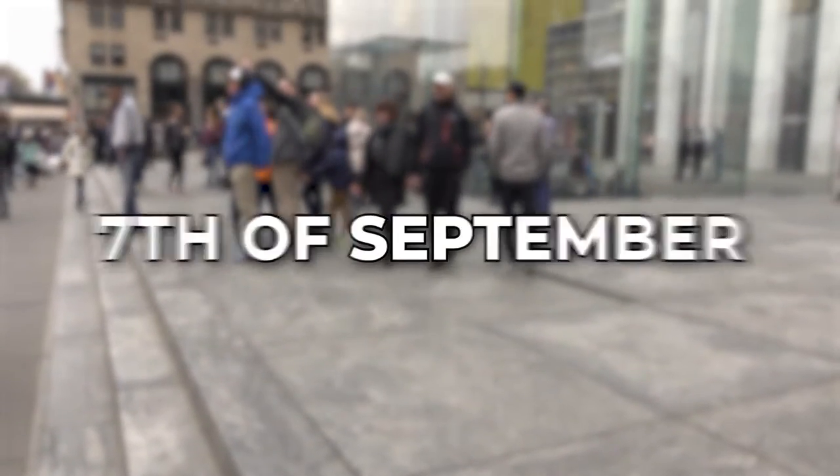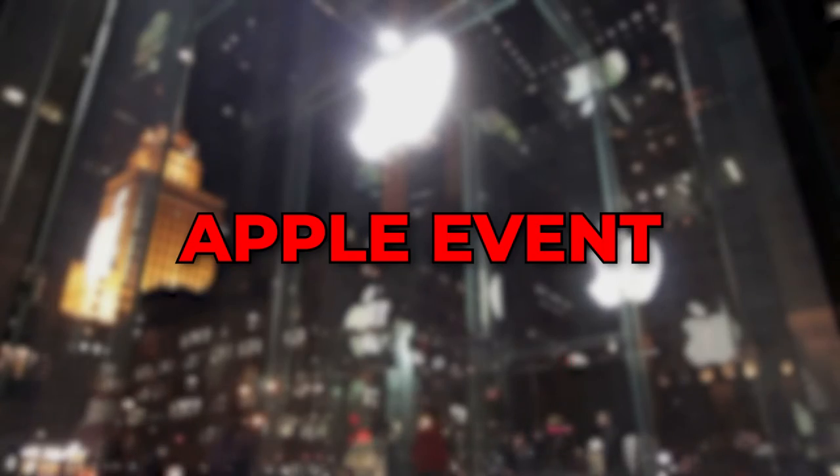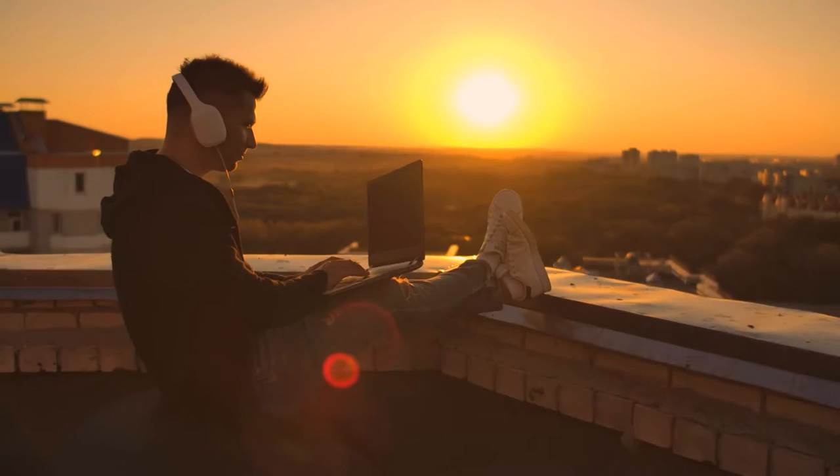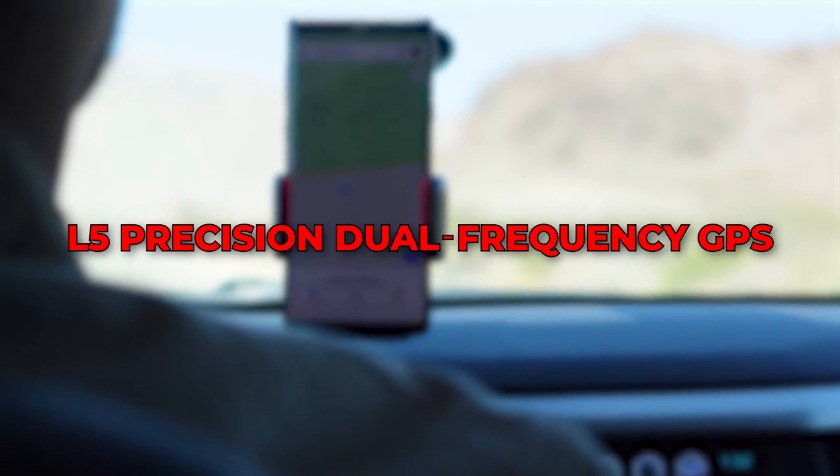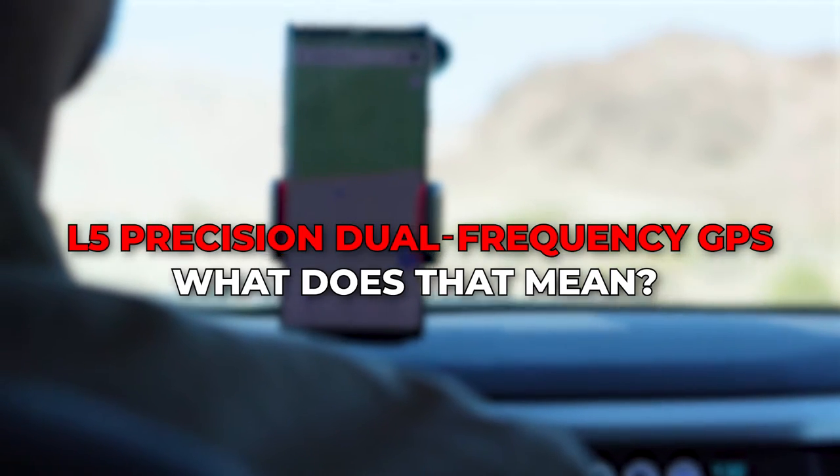On the 7th of September, the whole world tuned in to watch this year's Apple event. After all the rumors, we were curious to see what the company had in store for us this time. A fancy few words that were thrown around, for example, L5 Precision Dual Frequency GPS. What does that mean? Well, let's find out.